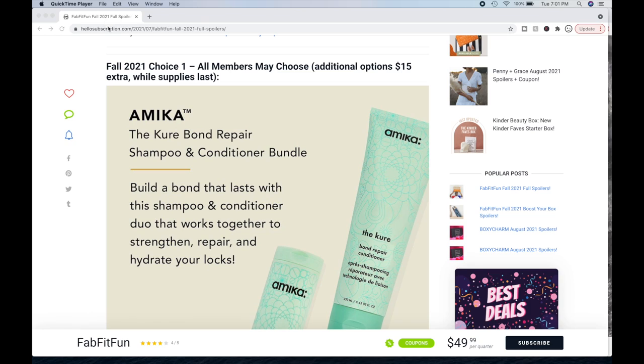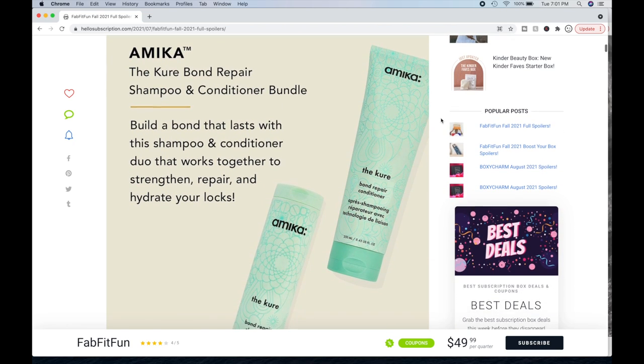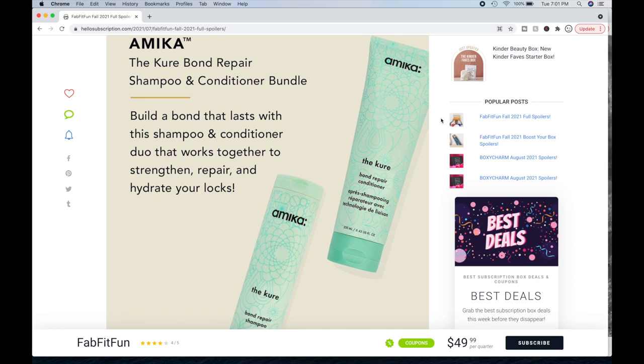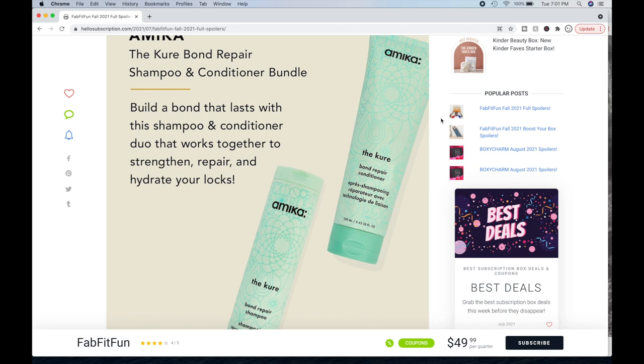These are the spoilers. I'm using hellosubscription.com — they had the best listing of all the spoilers. This is for choice number one. All members may choose this one; additional options will be $15 extra while supplies last. The first choice is the Amica Cure Bond Repair Shampoo and Conditioner. I've used one thing by Amica — a hair mask — and I loved it, so I'm very intrigued. They're a cruelty-free brand and this might be my choice number one.